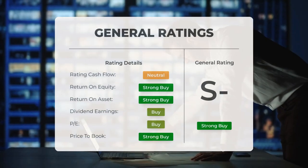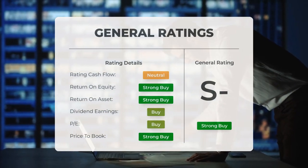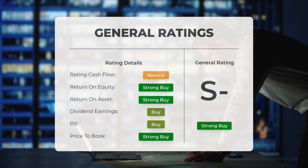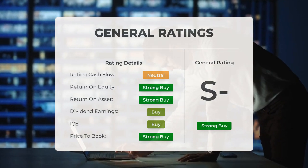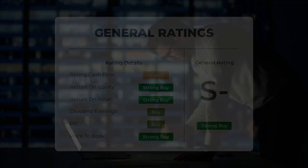Analysts have given Super Micro Computer stock a general strong buy rating. They rate the PE ratio as strong buy and price to book as strong buy. For return on investment, the analysts also give the stock a strong buy rating.